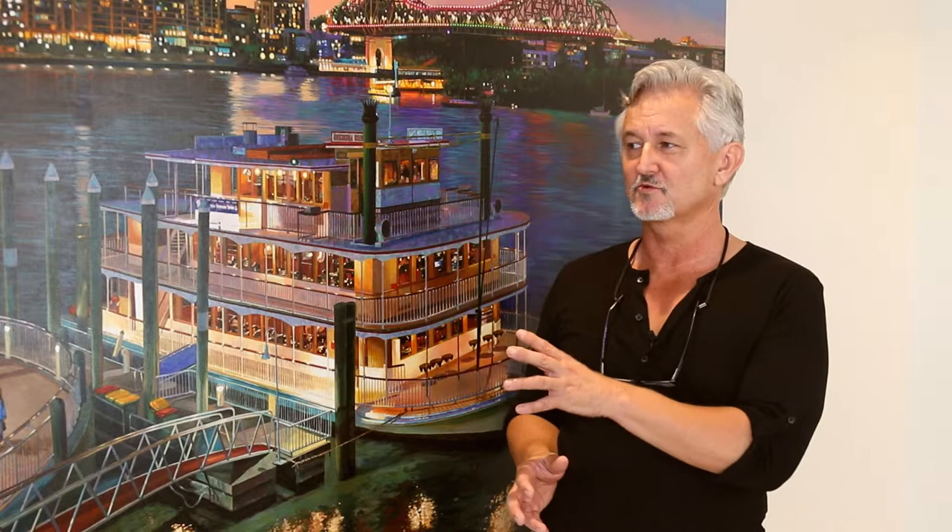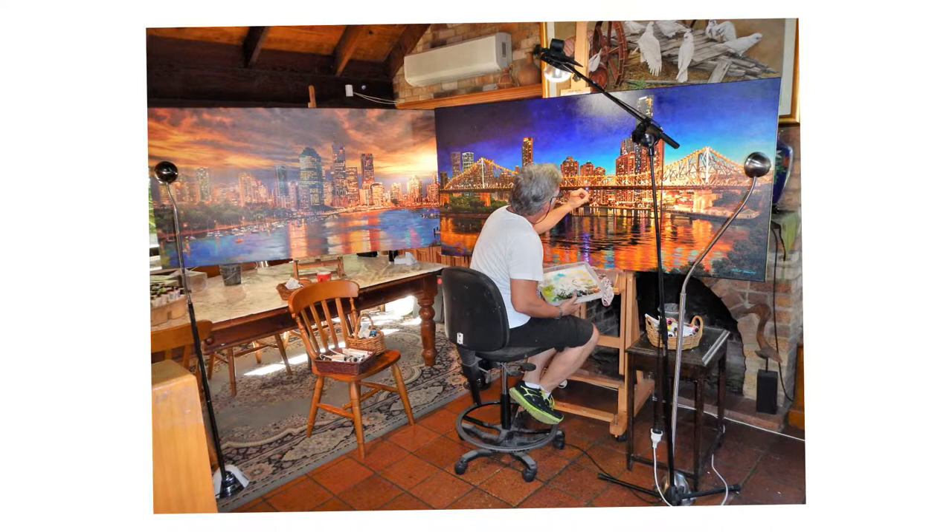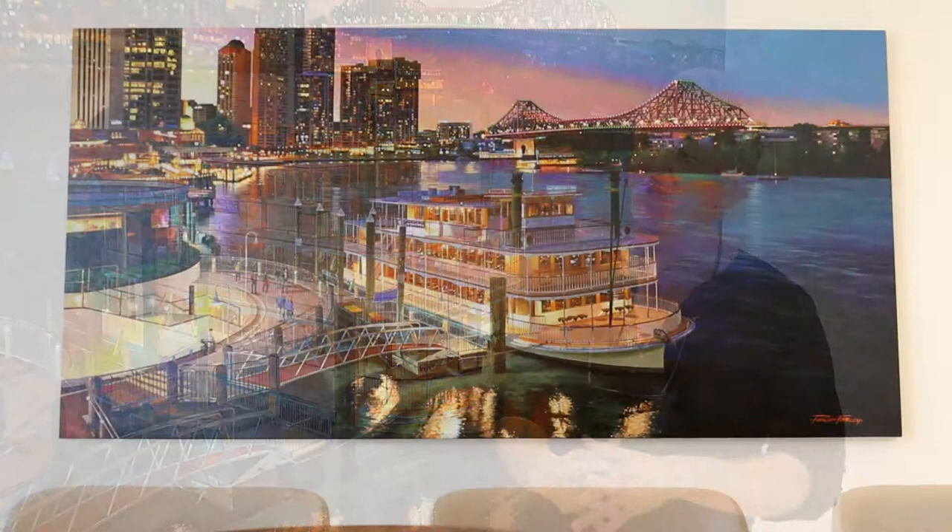I've done wall murals in the past but not a canvas quite this size. The client was also familiar with cityscapes I've done in the past. We got talking along the lines of his favorite restaurant, which happened to be at Pier 9 — George's Paragon restaurant, a seafood restaurant where he often takes his clients. His favorite table is on the veranda, and this is exactly the view you get from George's restaurant.